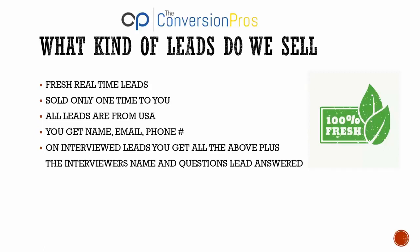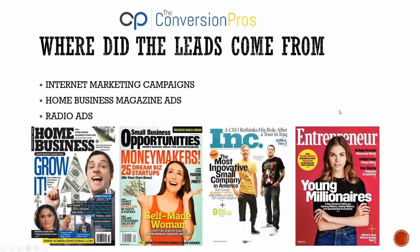All the leads are from the United States. You get a name, an email address, and a phone number. If you order our interview leads, you also get the interviewer's name who asked the questions, the questions that were asked, and the answers that the lead gave — super hot leads.